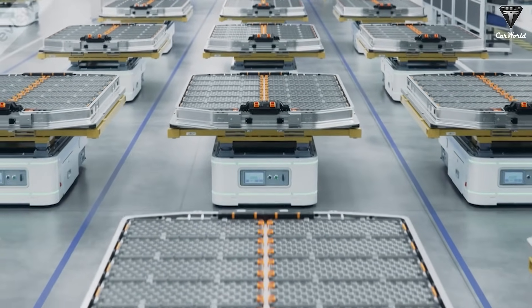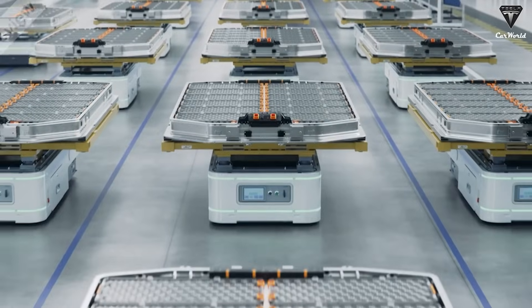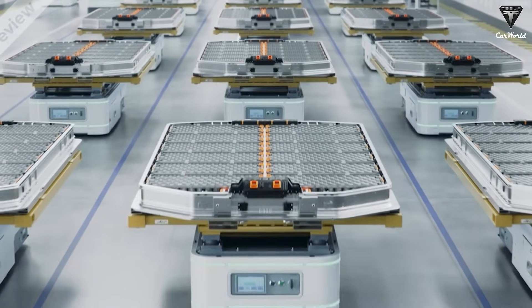For years, the EV industry has been chasing the elusive perfect battery — one that's safe, cheap, long-lasting, and capable of delivering serious range.